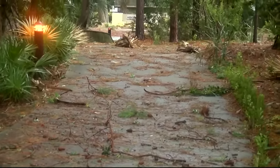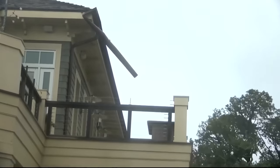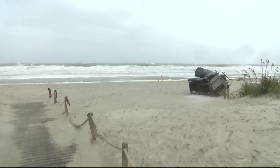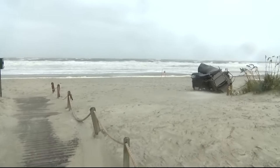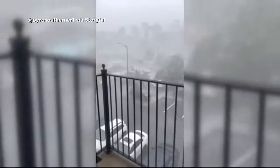A similar situation in South Carolina. Towns like Hilton Head saw really strong winds and some flooding. The mayor there says they are only dealing with some property damage after about 30 or so trees came crashing down, and of course dealing with power outages as well.